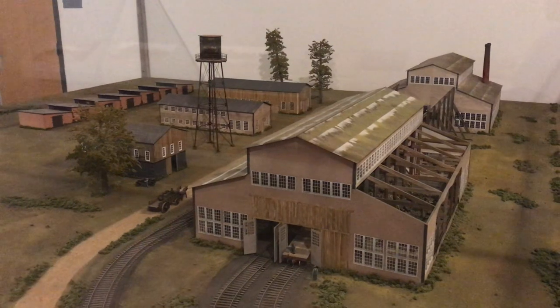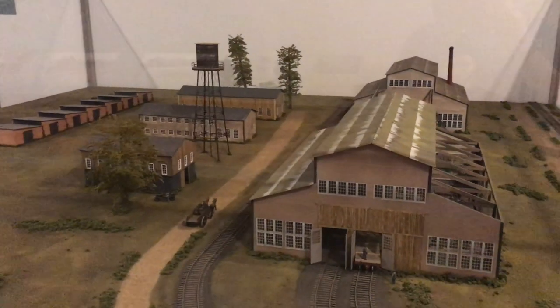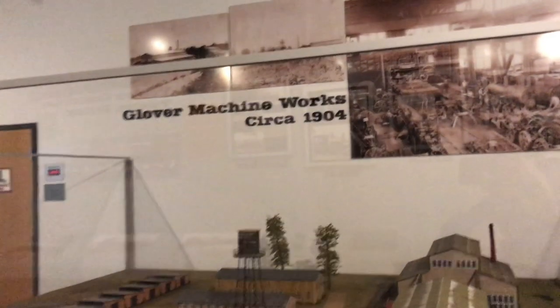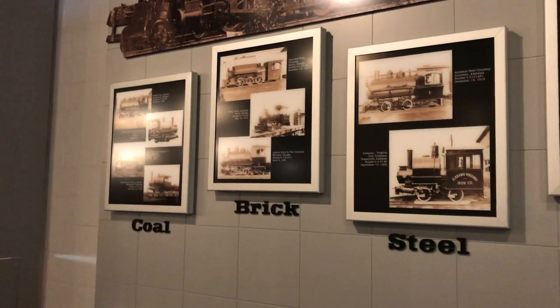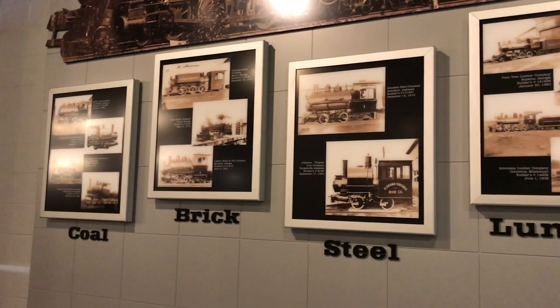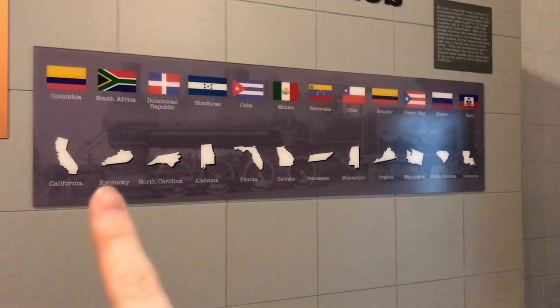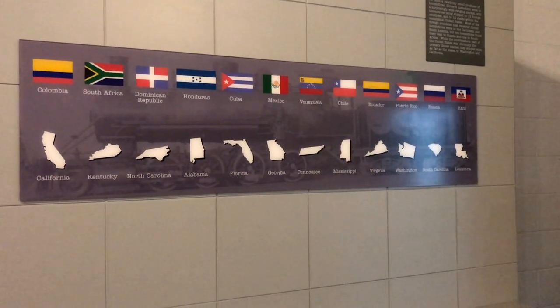Right here we have a model of the Glover Machine Works circa 1904 — because it says so right there on the sign. The Glover Machine Works served many industries like coal, brick, steel, and lumber, and they traveled to all of these different states. Around the 1930s, when the entire industry of the steam engine and locomotive started to dwindle, this really hurt the Glover Machine Works. They stopped producing locomotives around the early to mid-1930s; however, they did stay open and continued to do repairs for a time afterward.